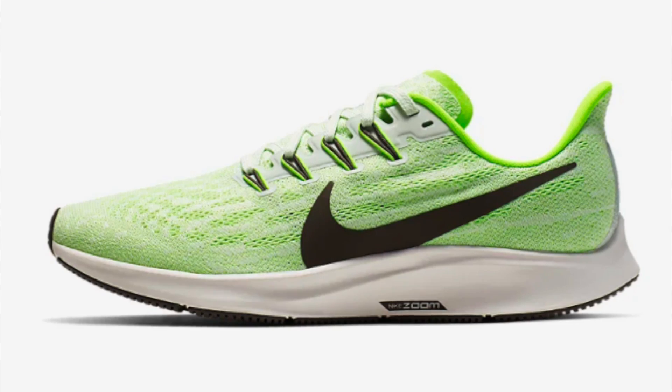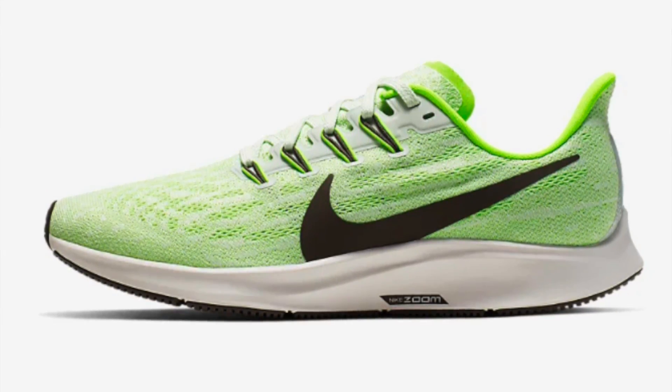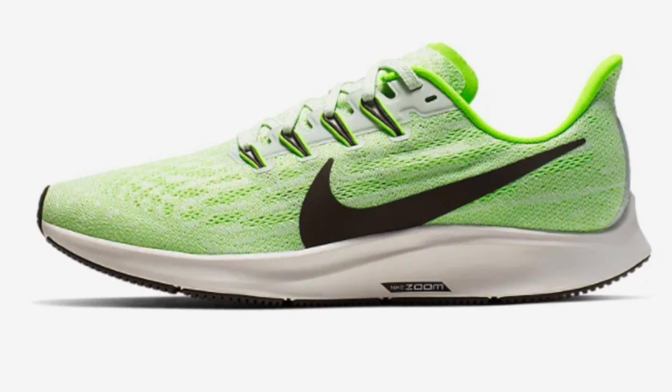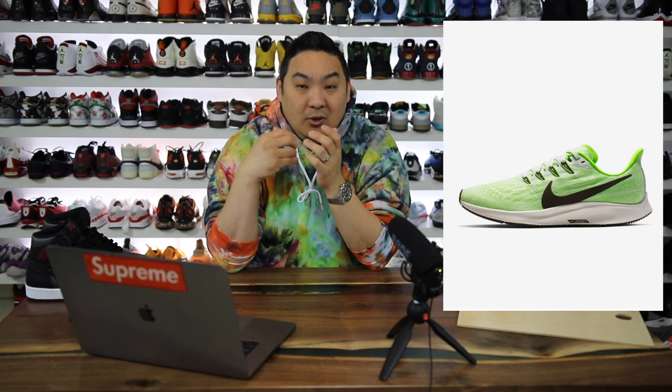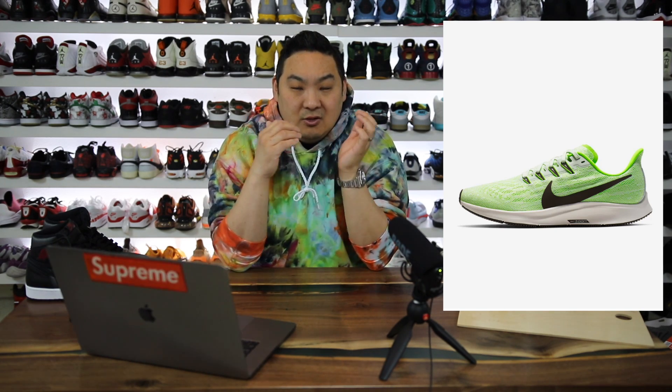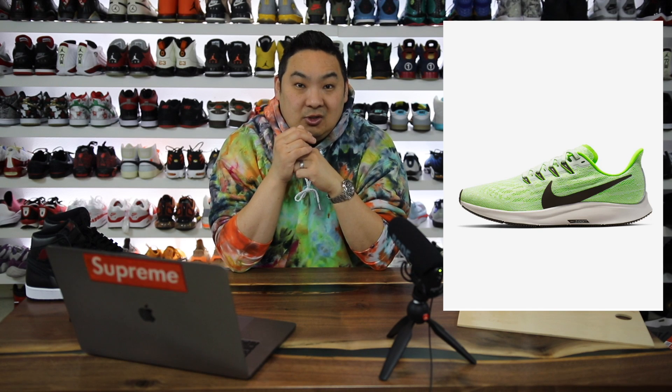The number 8 spot goes to the Pegasus 36, which is only $50 — retail is $120. There's only one colorway at that $50 price point, but it's definitely a lot of bang for the buck. It's a really well-rounded, versatile sneaker; a lot of my friends who run in Nike sneakers choose the Pegasus. It's a firmer support system than Nike React, but it's a tried and true model at a great price.